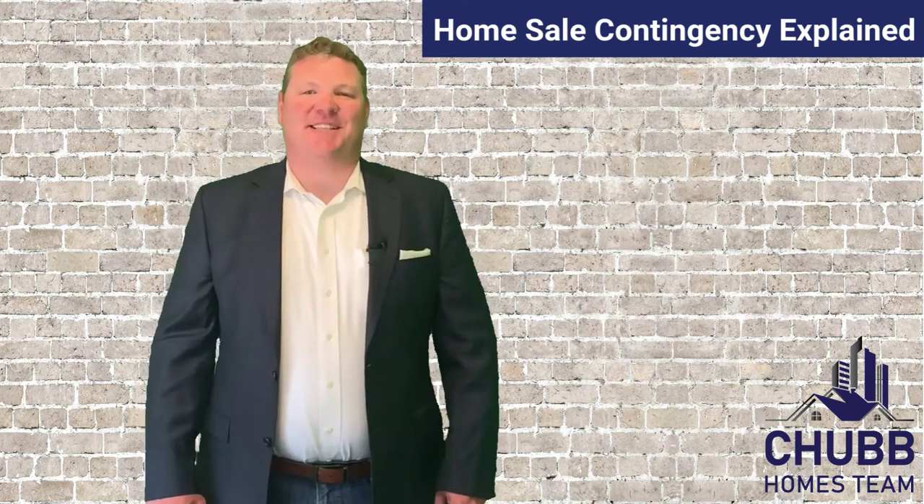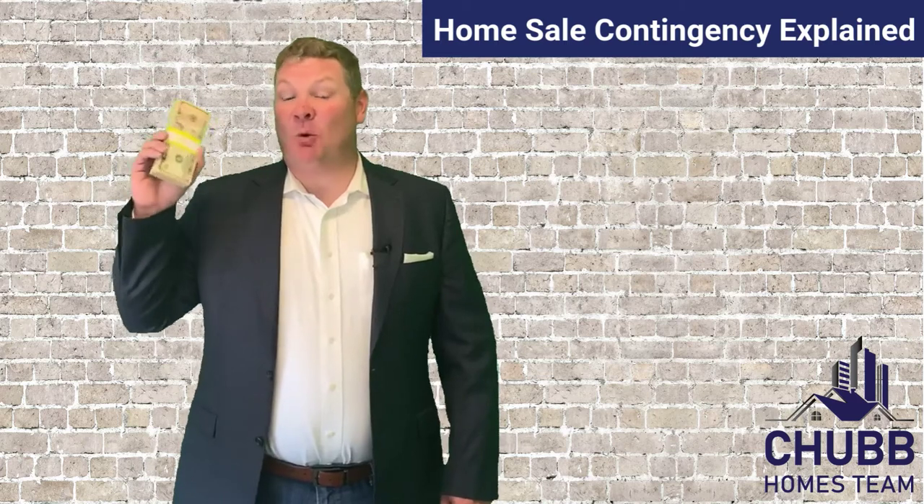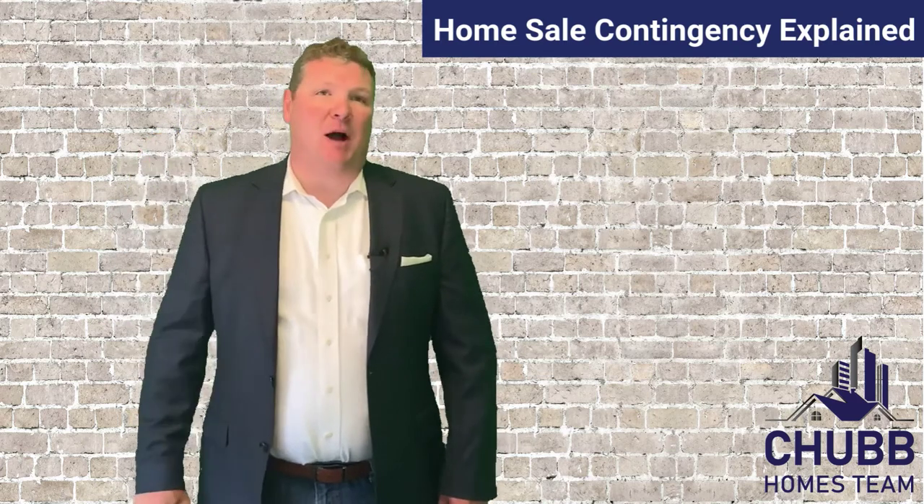What is a home sale contingency? I'm Jeff Chubb with eXp Realty. Be sure to stick around to the end to see what we're going to do with this thousand bucks. So what is a home sale contingency?